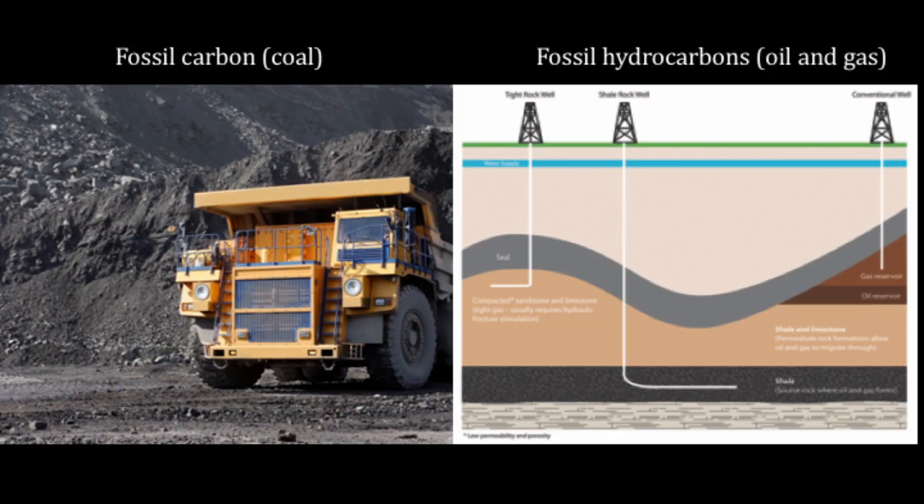We extract coal of various qualities that we dig up or mine near the surface, and we drill for oil. Oil starts in shale rock, and then migrates to different traps and reservoirs, which we can drill and extract.